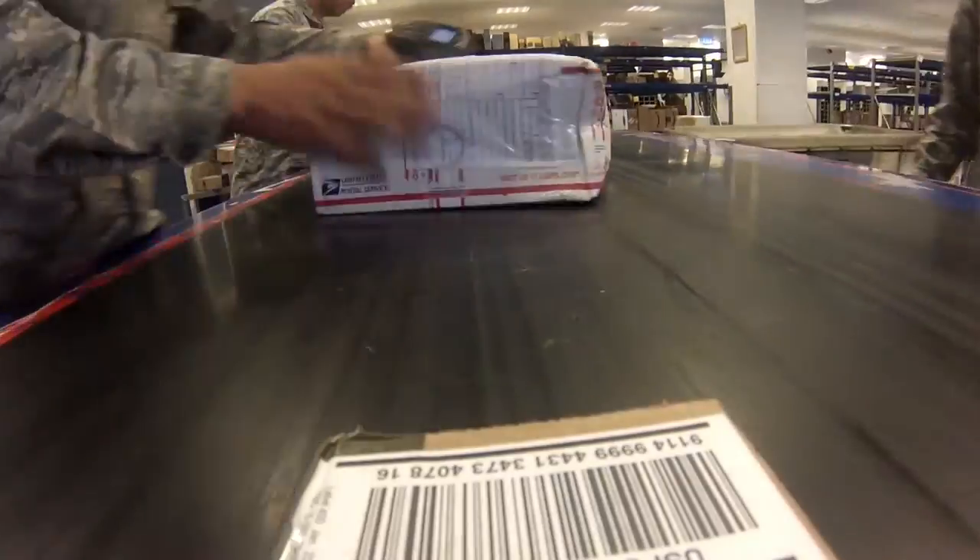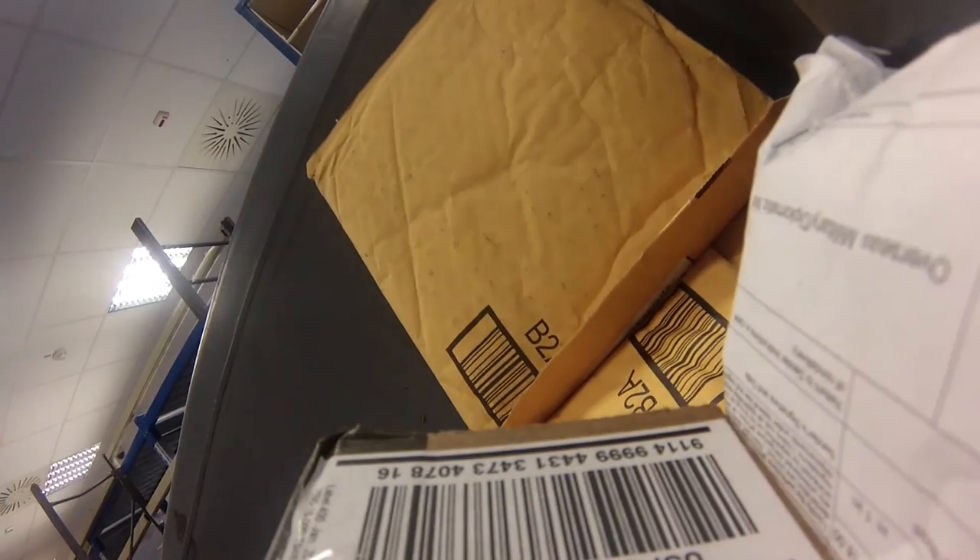One of the many questions you may have in mind when you PCS is mail. How do you set up your mailbox? Can you send things to yourself before you arrive? What can and can't you send to an APO? Luckily for you, Team Ramstein has got you covered. The Northside Post Office has the answers you've been looking for.